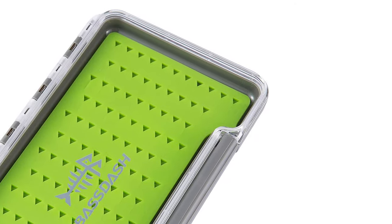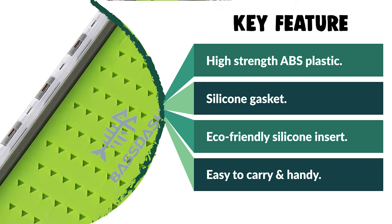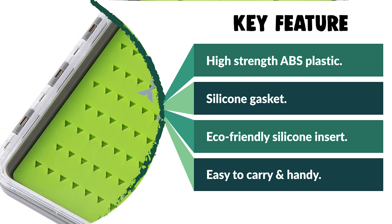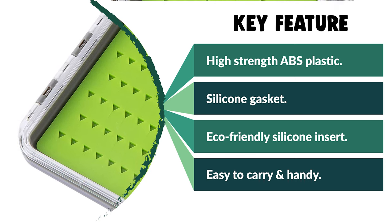If you are looking for a special gift for your loved ones who like exploring, camping, hunting, hiking, fishing, or backpacking, then this Base Dash Waterproof Fly Box is a perfect choice.